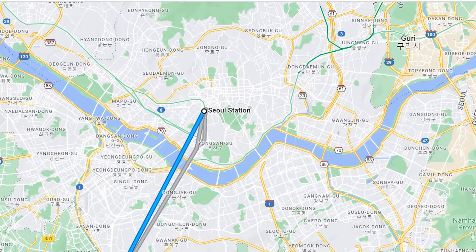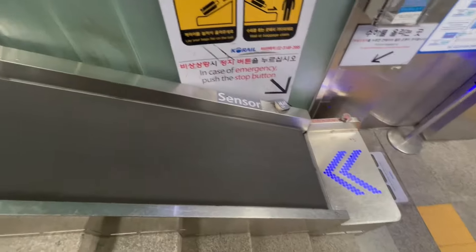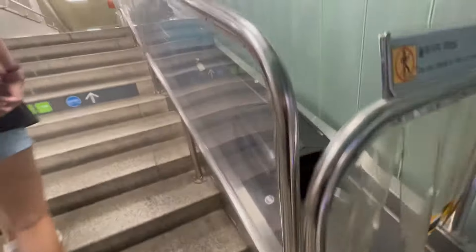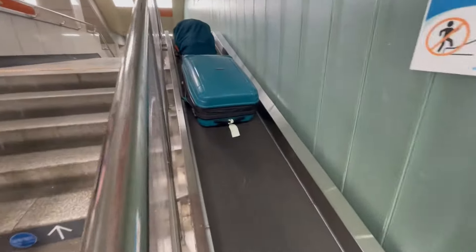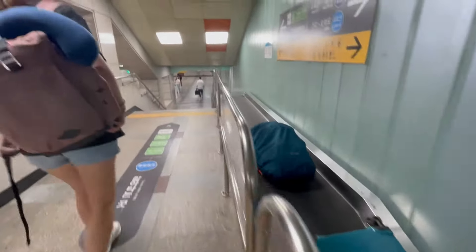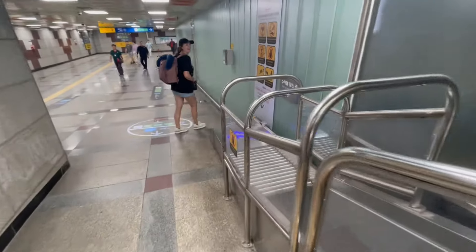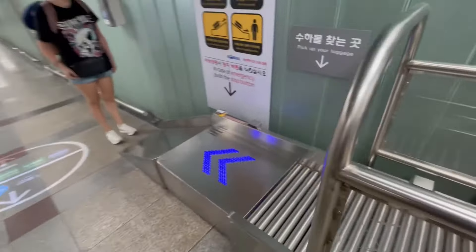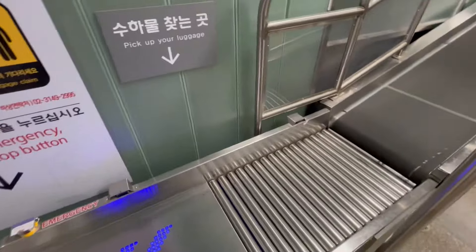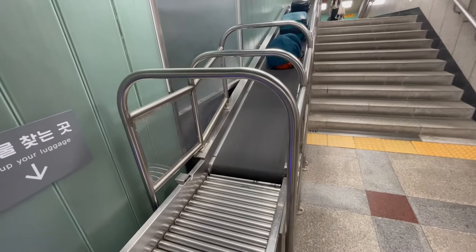Our journey starts at Seoul station where we will take the train that takes us to Busan in a little under three hours. To even get to the train, if you're transferring from the Seoul metro, is an adventure in itself. When you're still in the metro part of the station you'll find these very handy conveyor belts that take your heavy luggage up the stairs for you. It takes a little longer but it saves energy and is really fun.